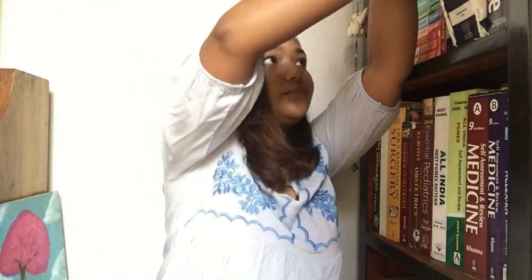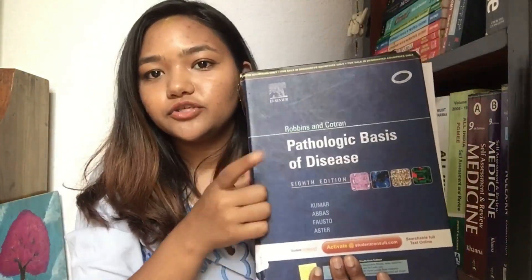The next subject is Pathophysiology, and for that I did not buy any books but I did refer to a lot of books. One of them is 'Pathologic Basis of Disease.' This book should be available in your library, as well as a lot of other pathology books. Just access those, make complete notes, and you'll understand it. Pathophysiology is actually one of my favorite subjects.